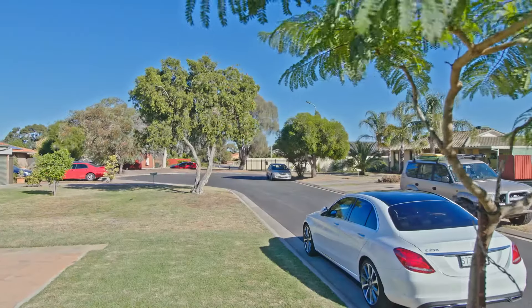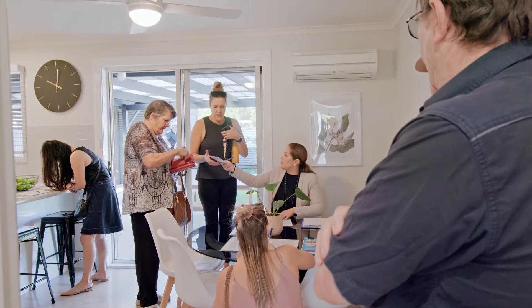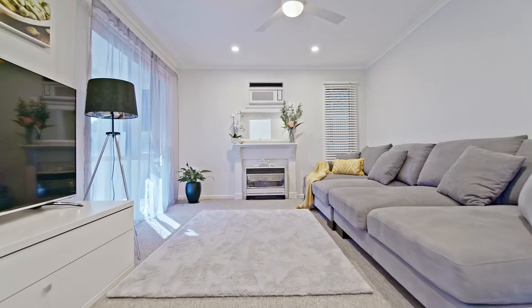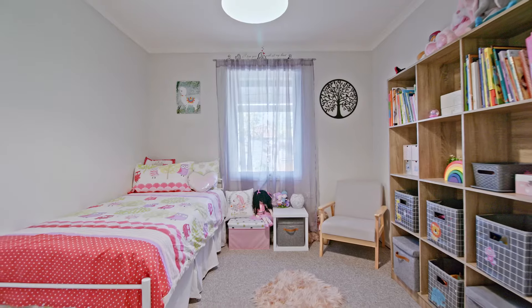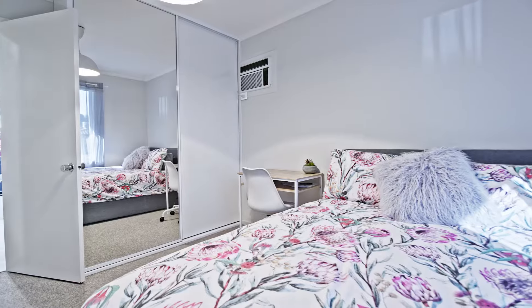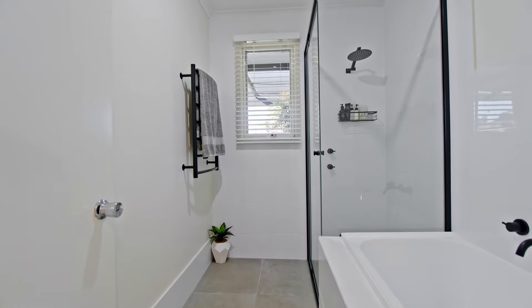Set in a quiet cul-de-sac, this really is a complete package. The home's interior is warm and inviting with a neutral palette set against stylish modern flooring. A light and bright entry hallway guides you to the nearby lounge room, complete with a ceiling fan and gas heater. The master bedroom boasts a built-in wardrobe and ceiling fan, whilst the other bedrooms are of good size. The second bedroom boasts a built-in robe and air conditioning wall unit. They are all serviced by a renovated bathroom with modern features, whilst guests can utilise the charming powder room and separate toilet.